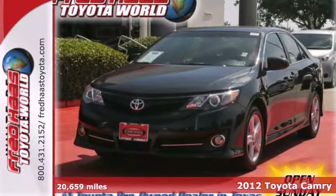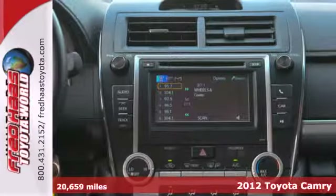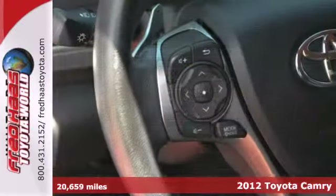Check out the ever-popular 2012 Toyota Camry. Economical with peppy performance, it's road trip ready at all times.